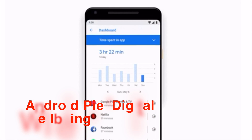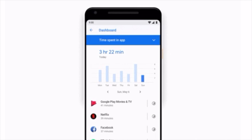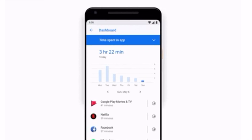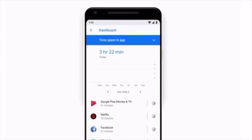Number 7: Android Pie Digital Wellbeing. It's no secret that we use our smartphones too much, and you probably do too — you are on a technology website, after all. But how much time? This is obviously a minor touch, but it plays into the overall look that Google is going for with Android Pie.